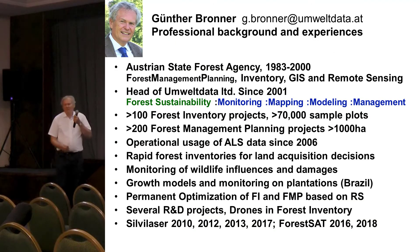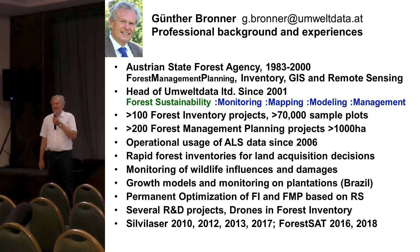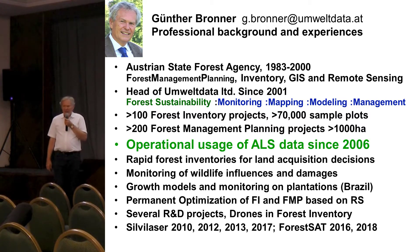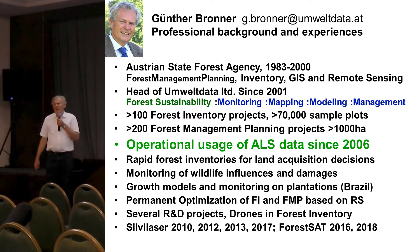This is my professional record. I am always a practitioner. I have been my whole life in a state forest institution and a private company providing forest inventory and mapping services, and I always had to earn money with my projects. I am the application guy and not so much the research guy, though we have good partners in research.